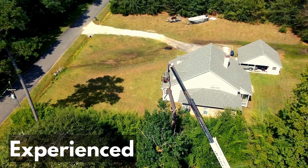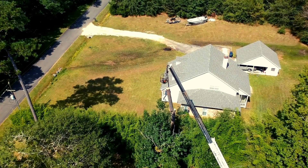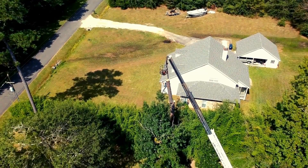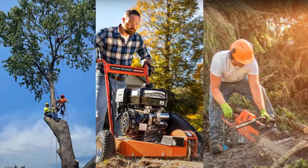Our team of experienced professionals are equipped with the latest equipment to ensure that we can tackle any tree care project, big or small. From tree removal and trimming to stump grinding and emergency storm damage services, we have the skills and expertise to get the job done right.